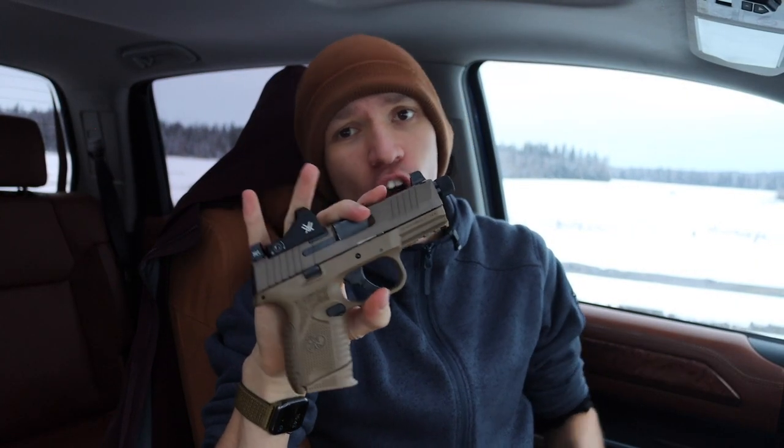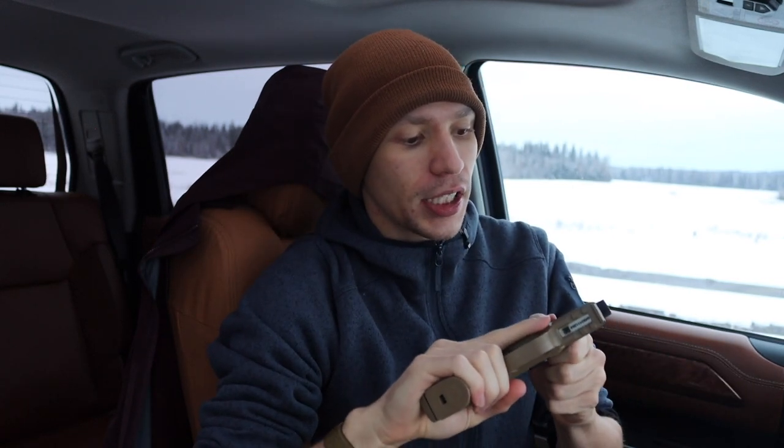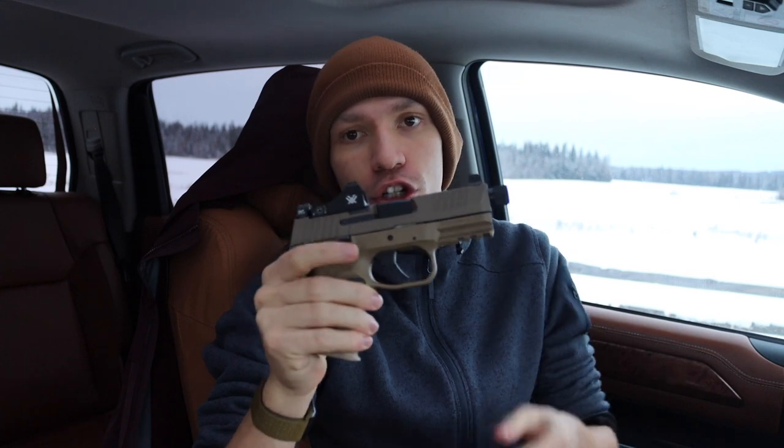Today we're going to be doing a video talking about the smallest handgun — or how small is too small when it comes to EDC firearms, or really how small of a handgun should you carry.